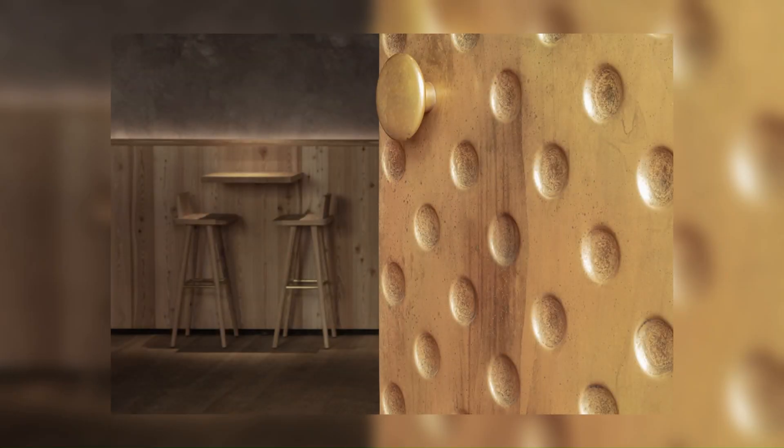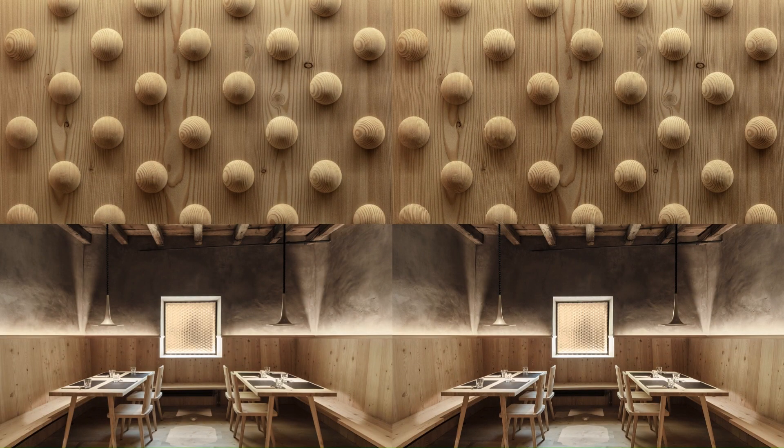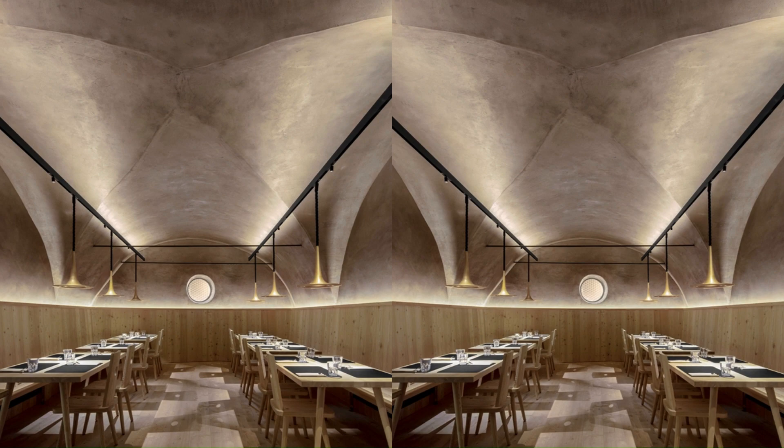Several historical rooms now offer contiguous spaces for up to a hundred guests. An inner courtyard and a sunny garden complete the restaurant.